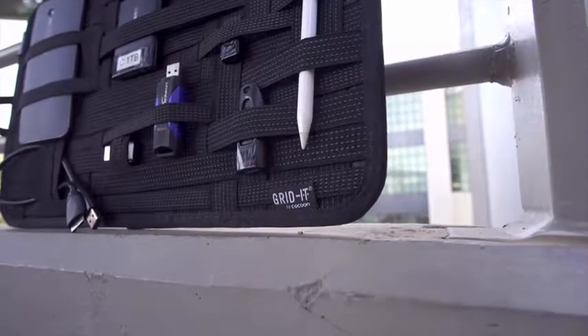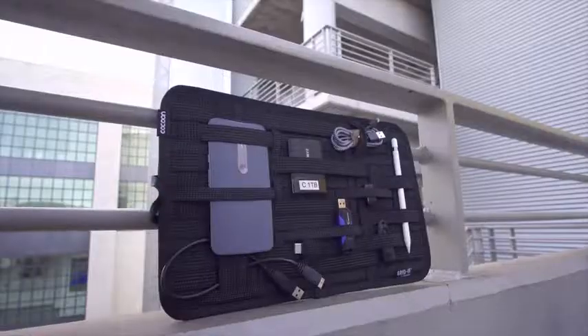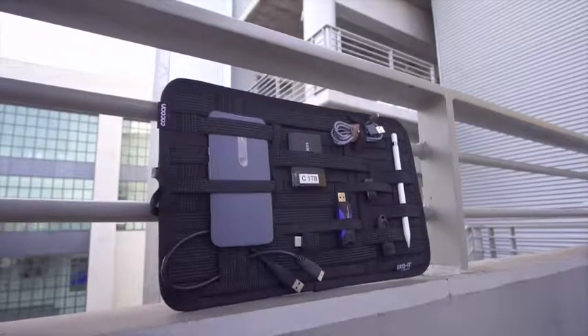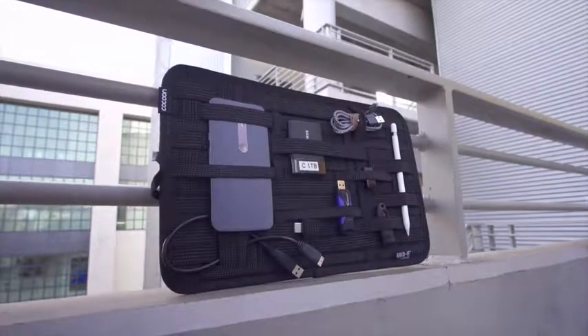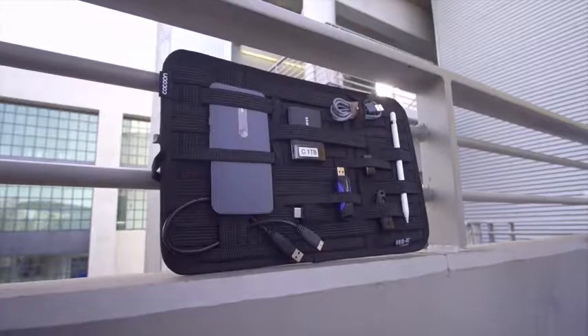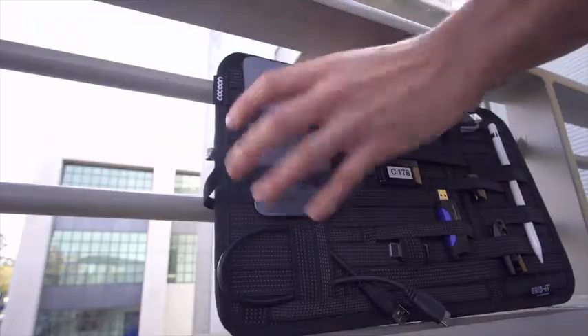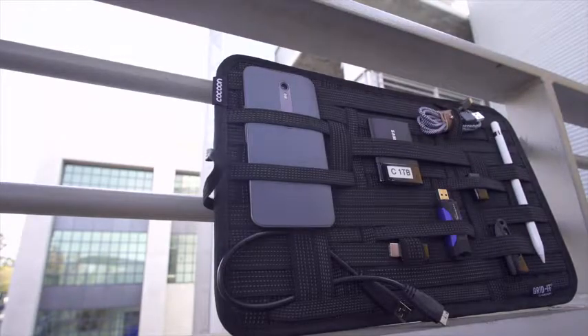Next up is the Cocoon Gridit and this is definitely one of those why didn't anyone think of this before type products. There are various models and sizes. This is the 15 by 9.5 inch model so you're going to get a ton of real estate. It's essentially an elastic grid system where you can maneuver and place your various tech products and accessories. Just to give you a little scale and perspective, here is a Moto X held inside and you can see there's a ton more space left over.